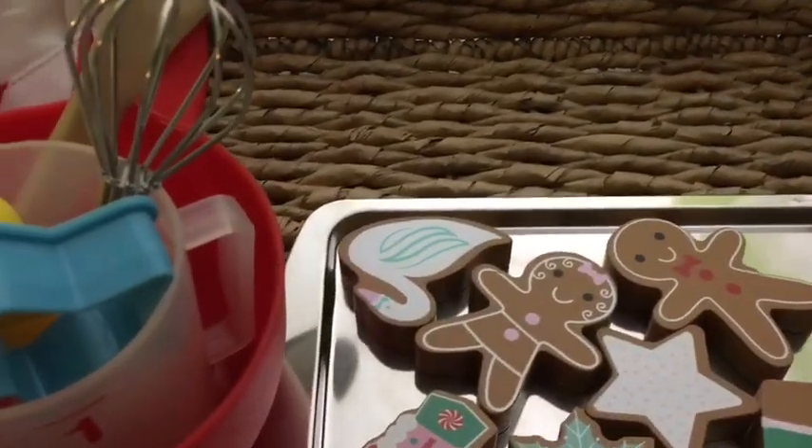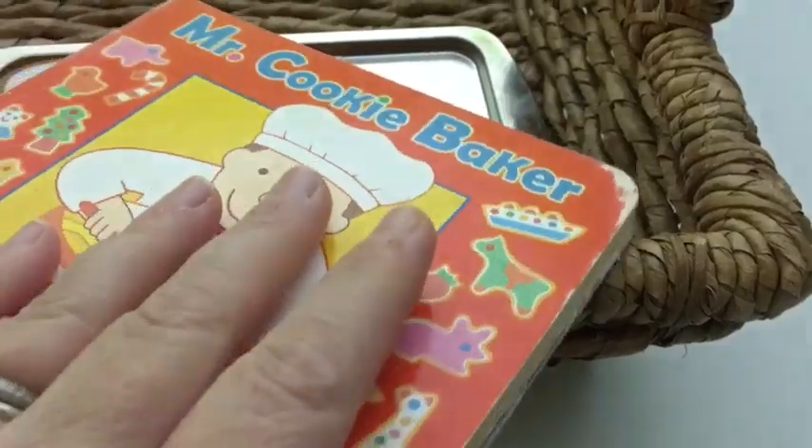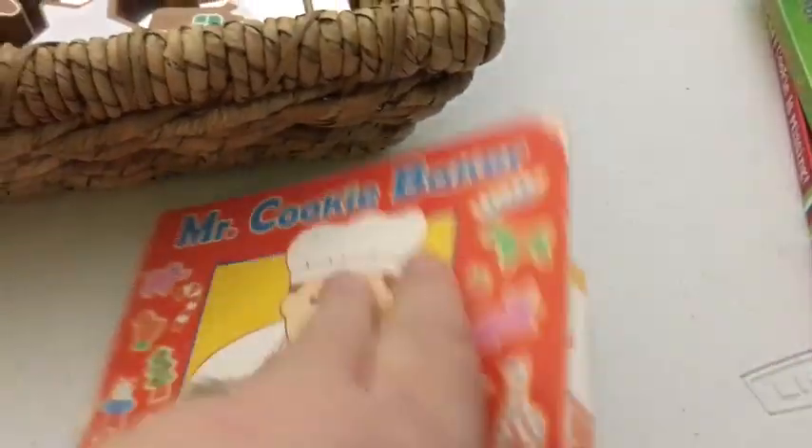I might also grab some little plastic eggs that you can pretend to crack. Then I just borrowed some books from the library to go with it. This is an all-time favorite — I love this book. It's Mr. Cookie Baker, and anything by Monica Wellington is so great for that toddler, early preschool age.